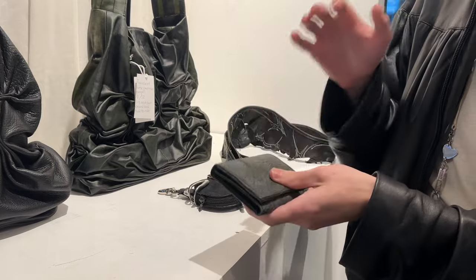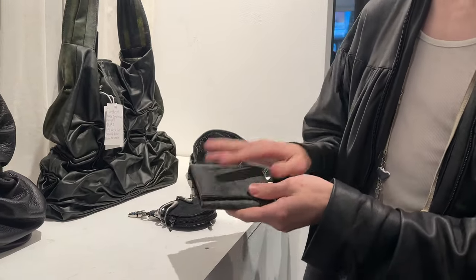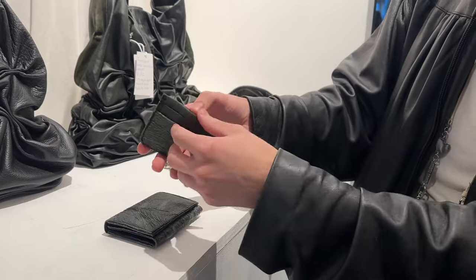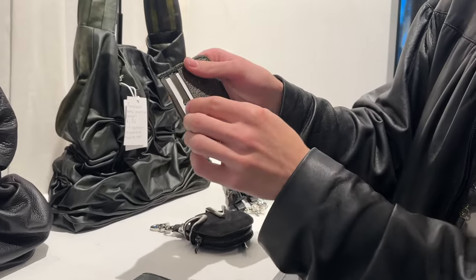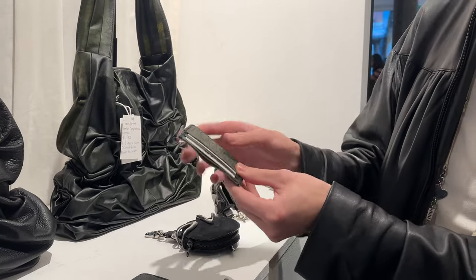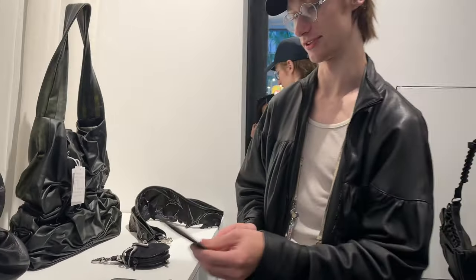I'm more of a big wallet person — I have a lot of stuff to carry. For me this is more practical, but I wanted to make a more minimal version. The card holder has a slot on the inside, and you get the little G showing through. This one is much more translucent. When it's more veiny, it's harder to see through it. The smoother it is, the more translucent it is.